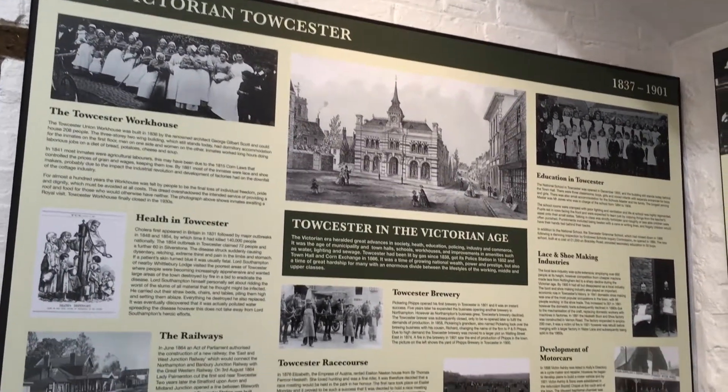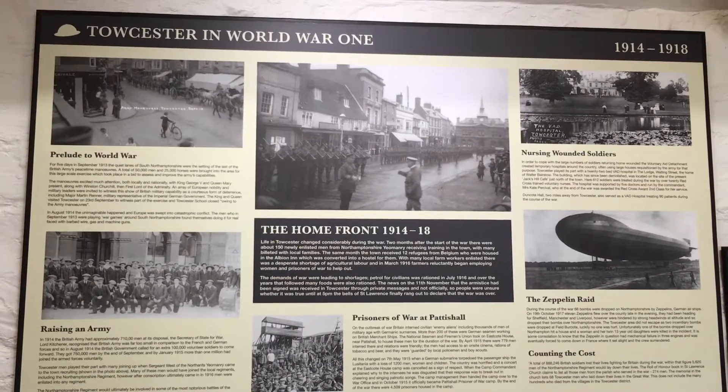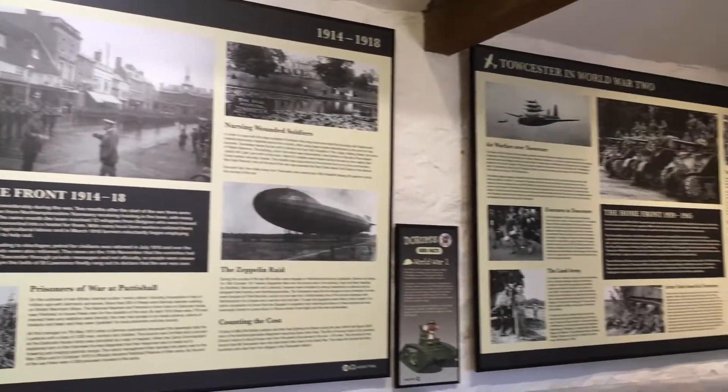Finally, the last area took you through Victorian Toaster, Toaster in World War 1 and 2, and lastly Modern Toaster to today, the present.